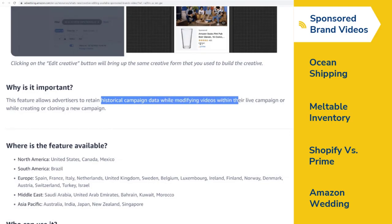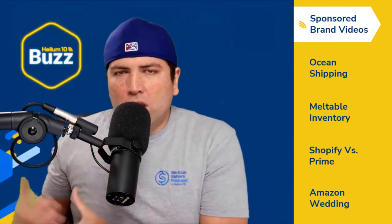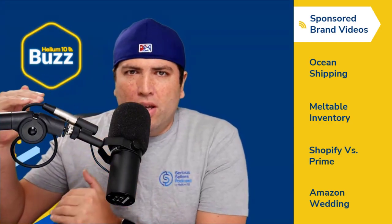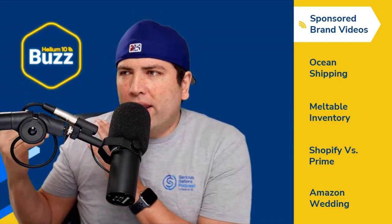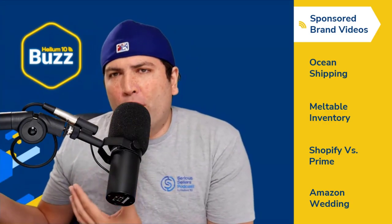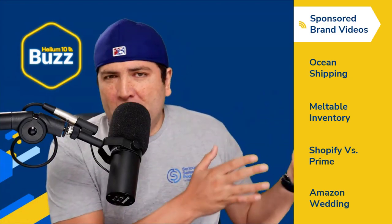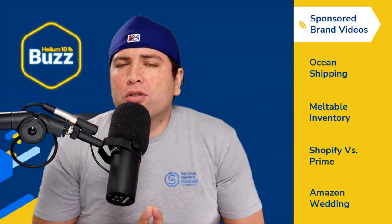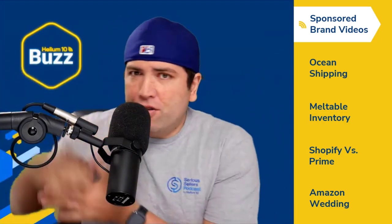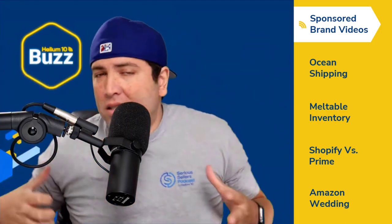This is important because with sponsored product or sponsored brand campaigns, you have a history of data. Imagine if you had to pause your campaigns or start a brand new one — you'd lose all that historical data and the training the algorithm has been doing. So this is kind of big: if you want to change out your video or creative, you no longer have to worry about stopping your campaign while it's being approved.